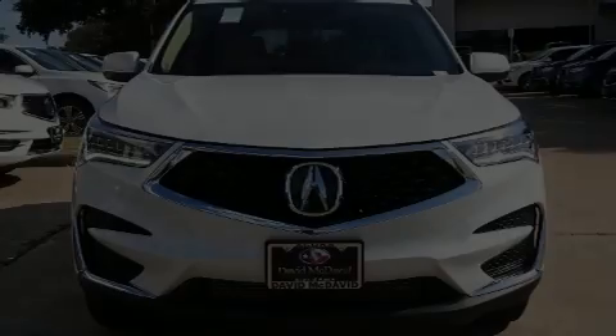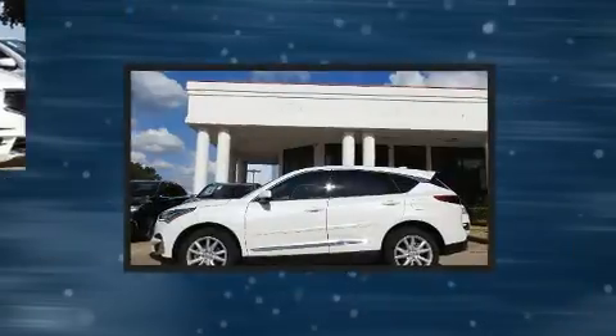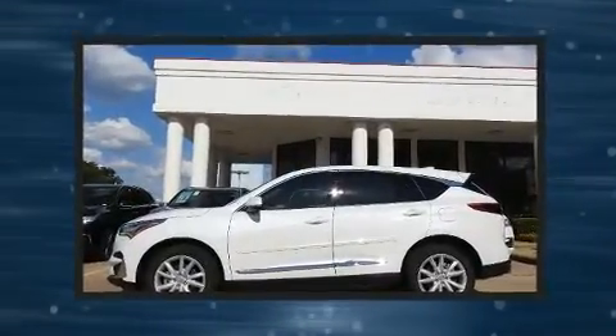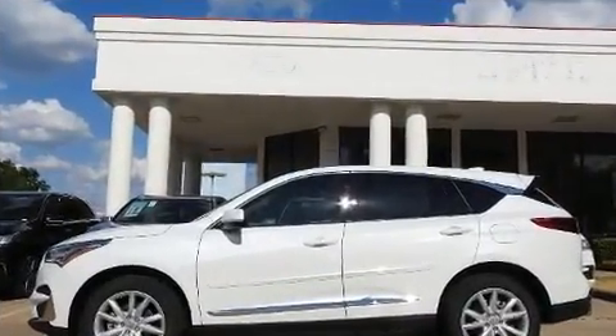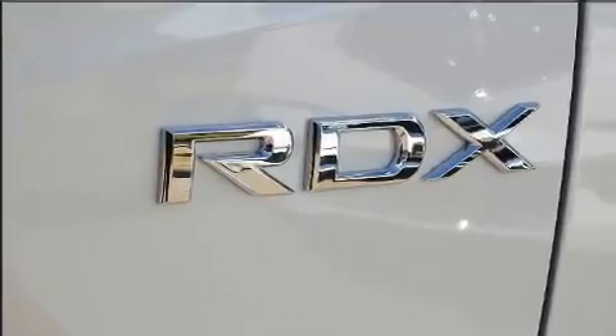Take command of the road in the 2020 Acura RDX. Under the hood, you'll find a four-cylinder engine with more than 200 horsepower, providing a smooth and predictable driving experience. The engine breathes better thanks to a turbocharger, improving both performance and economy.